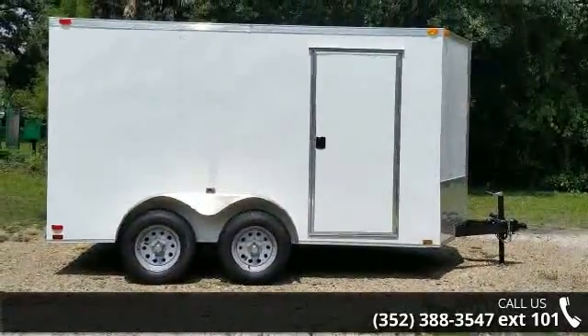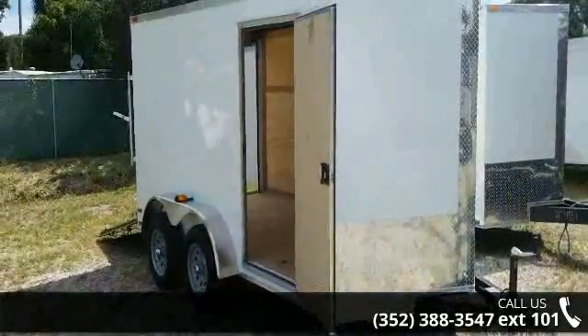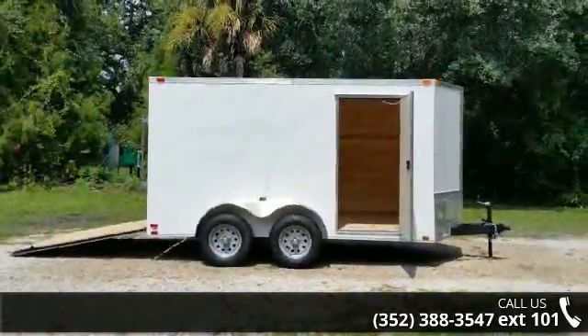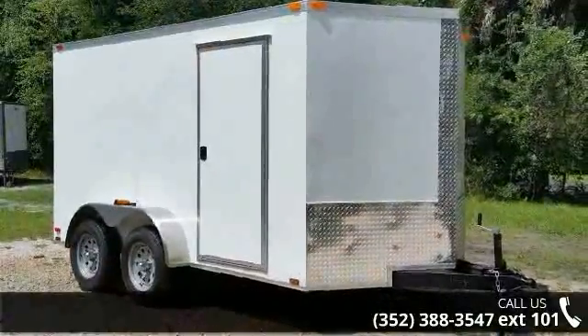If you are looking for a quality trailer, consider this one. This unit is priced just right and comes equipped with many desirable features. Call now to ask the dealer about this unit. We are sure to have a quality trailer that fits your needs.